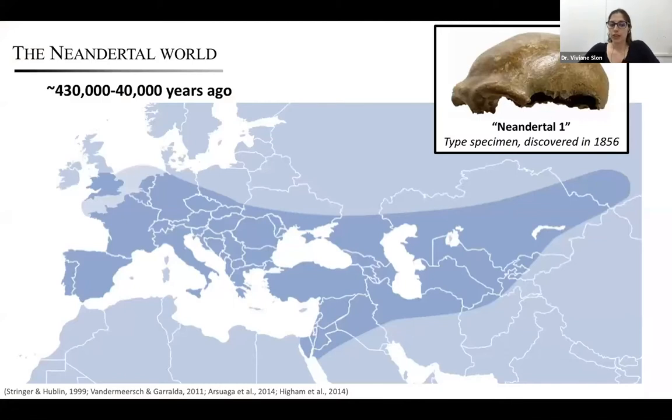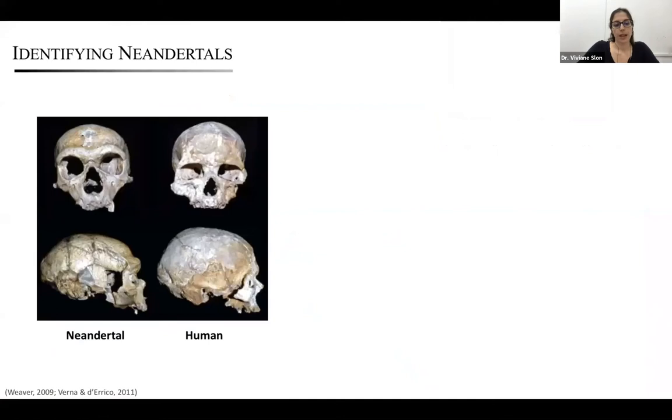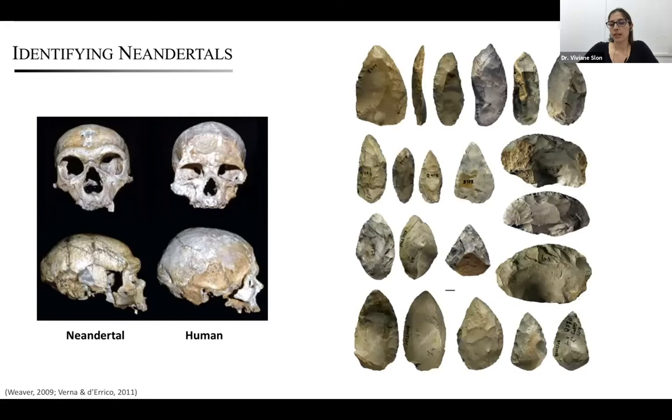Neanderthals first appeared in Western Europe about 430,000 years ago, and they gradually spread throughout Europe, the Middle East, and the western part of Asia until they disappeared about 40,000 years ago. Neanderthals can be distinguished from ancient modern humans by a suite of morphological features. However, it is quite rare in the archaeological record to find full, well-preserved skeletons, so typically the past presence of these hominins is deduced based on the type of stone tools they left behind. These findings — skeletal remains and stone tools — have fueled debates about Neanderthals ever since they were discovered: debates about their origins, morphology, cognitive ability, behavior, and whether they interacted with ancient modern humans.